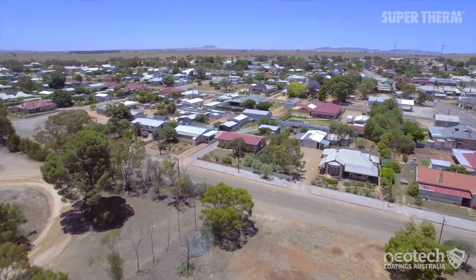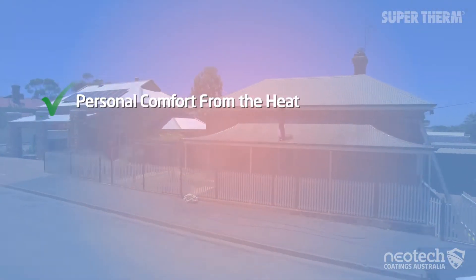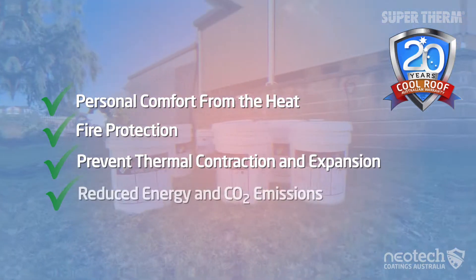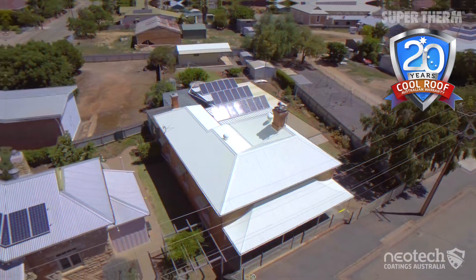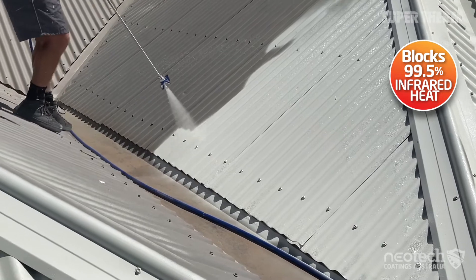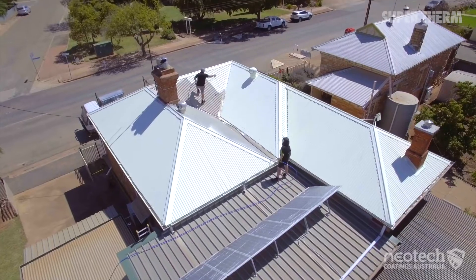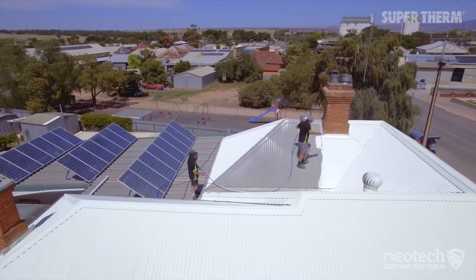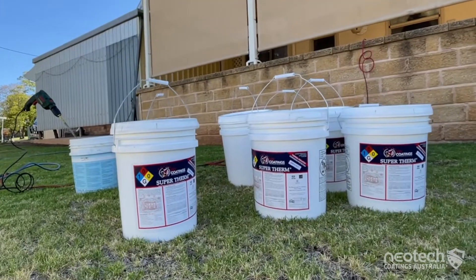Betty and Malcolm's main consideration for Super Therm was comfort, however they also liked the additional fire protection, prevention of thermal contraction and expansion, reduced CO2 emissions towards net zero, and a 20-year Australian warranty for peeling, flaking or cracking. It also blocks 99.5 percent of the infrared heat. Their 24 kilowatt solar system performed better with more power back to the grid, as the solar panels had their surrounding radiant heat significantly reduced, and they required less air conditioning. Neotech Coatings and Super Therm ceramic heat block coating were the perfect answer.